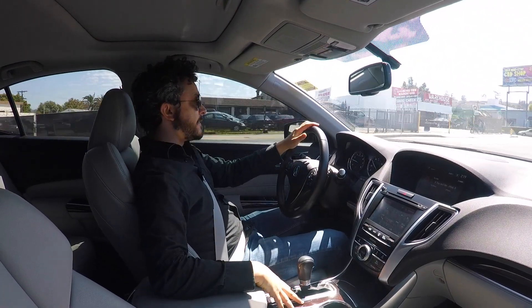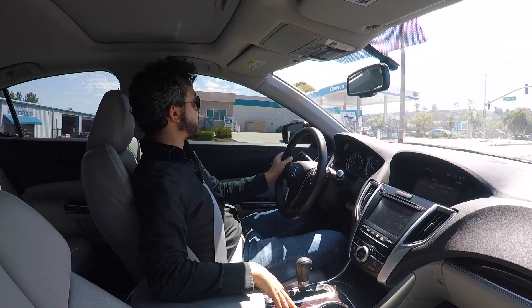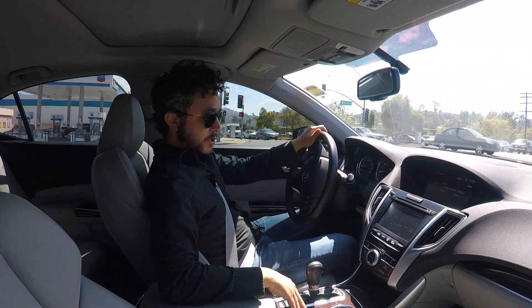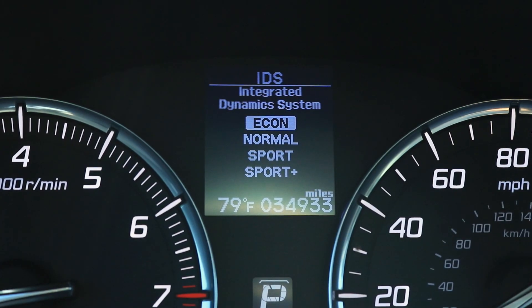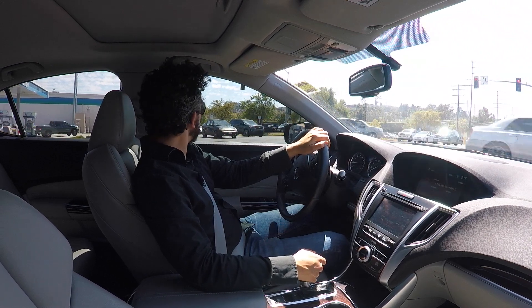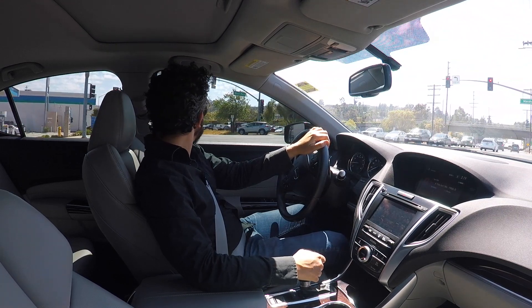This must be my drive settings button — it says IDS. I have no idea what that actually stands for. I'm going to guess it's something like Intelligent Drive Settings. Nope — it stands for Integrated Dynamics System. So right now we're in Econ. Let's turn this corner in Econ and see how much power we lose.